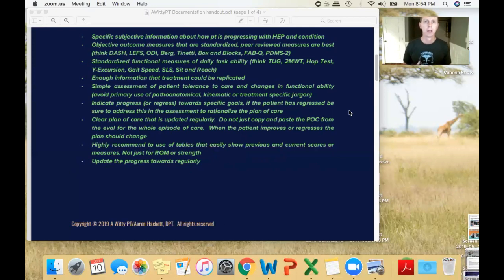For objective outcomes, use standardized measures as much as possible — whether they are an outcome tool or functional assessment tool, like a DASH, ODI, or a PDMS for our pediatric friends. These have been researched and are considered the gold standard, recommended in peer-reviewed CPGs. For functional measures, things like timed up and go, two-minute walk, and for ACL rehab, hop tests and Y-balance — you don't have to do those every single treatment, but those are what we look for because they're considered more of a gold standard.